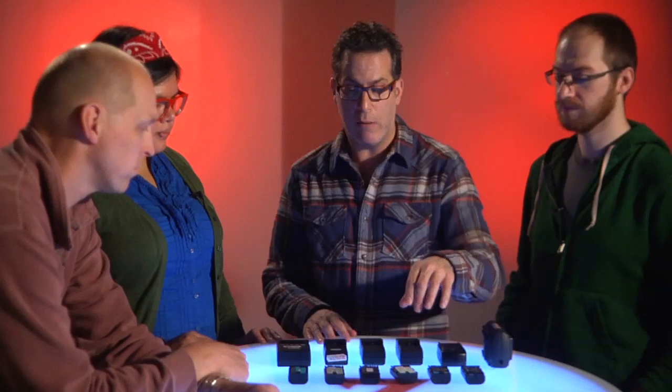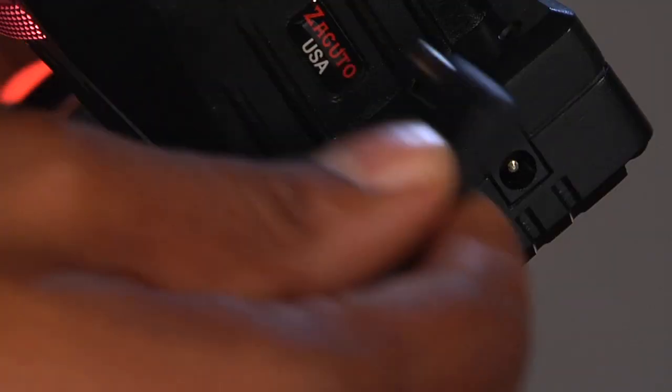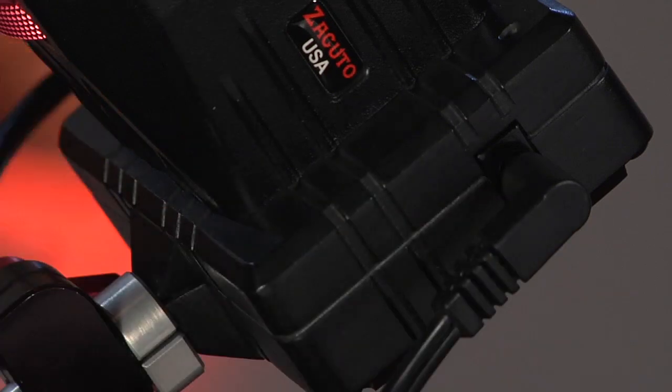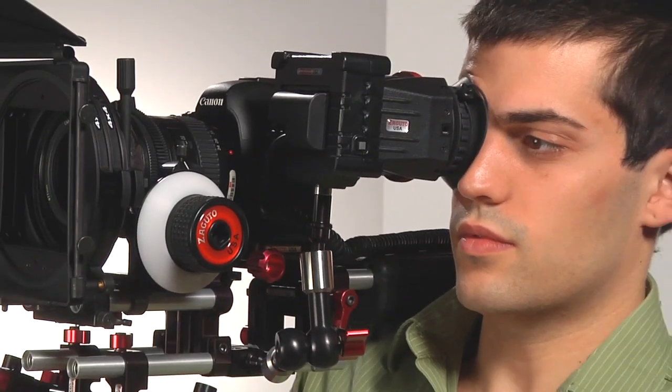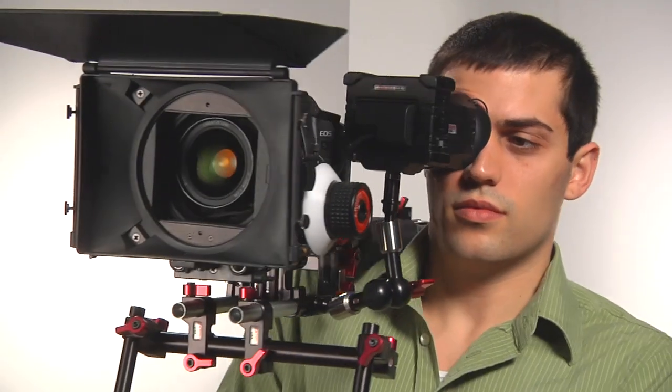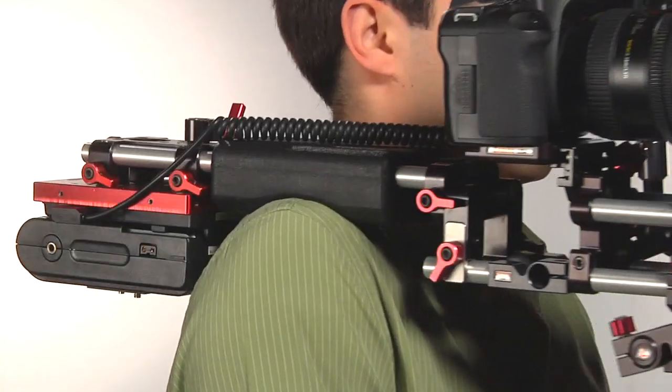Originally we had a little plug in the side of our EVF so you could put 12-volt power directly into it. But to save size and space, and to prevent people from putting the wrong kind of power in there, we eliminated the 12-volt input and decided to use what Canon actually supplies — a dummy battery with a cord that goes to your 12-volt battery via D-Tap, so you can power it from an external 12-volt battery on the back of your rig.